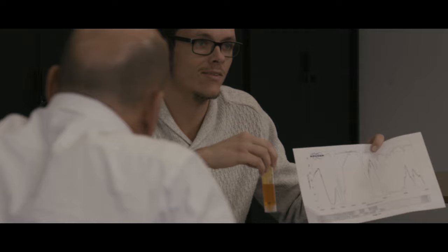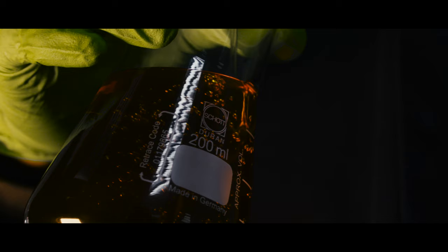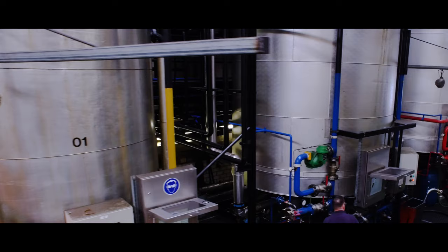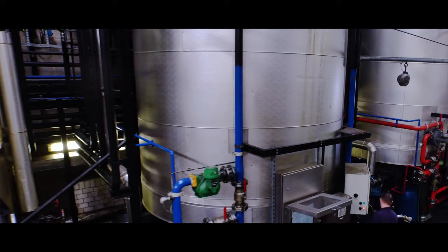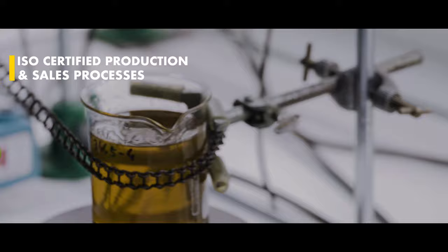Our research and development specialists continuously optimize the innumerable formulations. As a result, we are able to present innovative improvements. The base materials then move on to the process of blending, where they are transformed into lubricants.